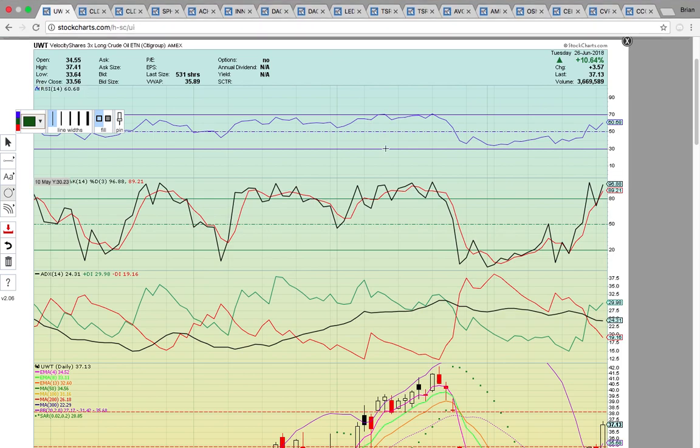Hi everybody, this is Osprey from MyChartCoach.com, and in this video we're going to take a look at some of the stocks that were in play today. First up is ticker symbol UWT, the Velocity Shares 3x Long Crude Oil ETN. Oil was up big today, and UWT was up 10%.